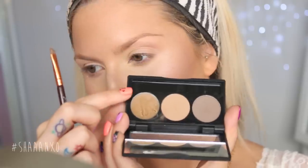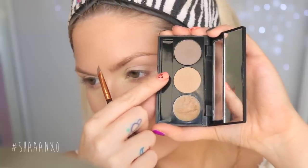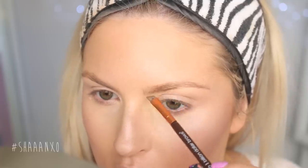For a more natural brow, I love the Brow Bar To Go. I like to use the wax through my brows first just to get them where I want them, and then take the lighter color and put it in the beginning and the darker color mixed with the lighter color on the tail of my brows.